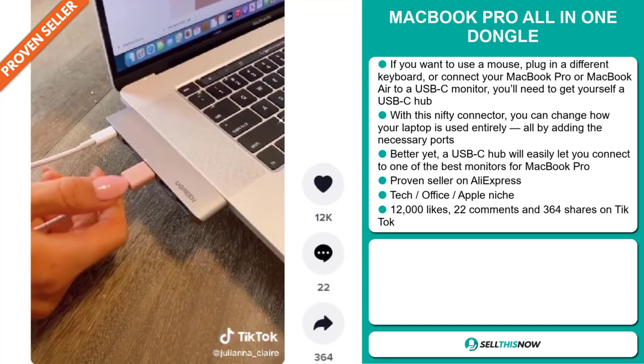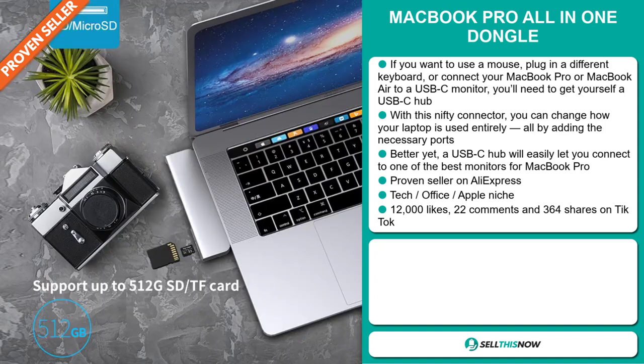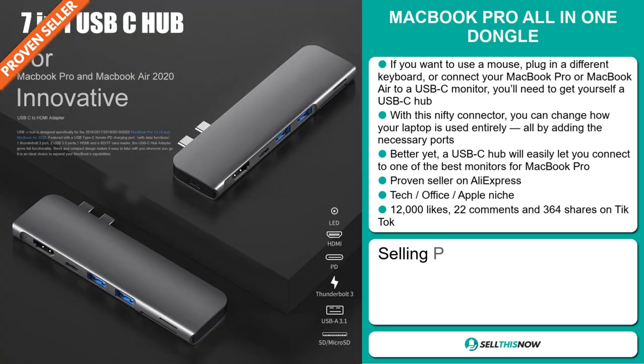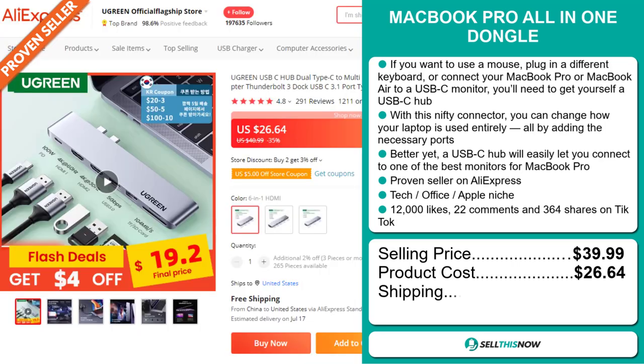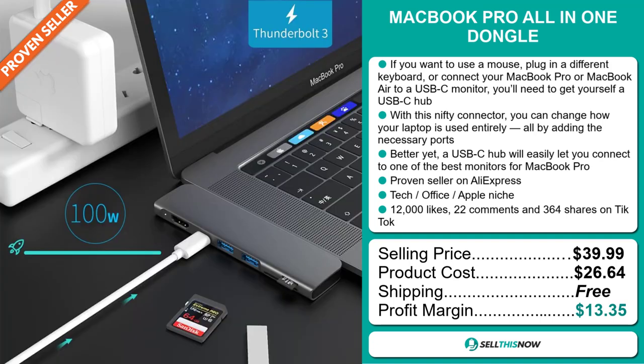The TikTok ad has 12,000 likes, 22 comments, and 364 shares. The selling price for the MacBook Pro All-in-One Dongle is just under $40, whereas the product cost is only $26.64. Shipping is completely free, so you're looking at a good profit margin of $13.35. Sell this now!